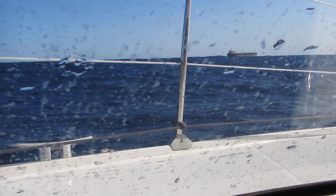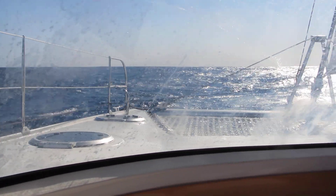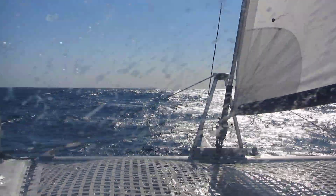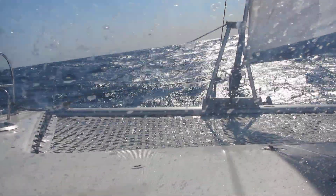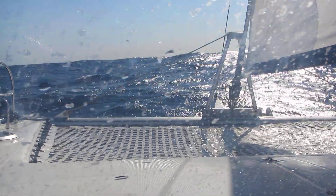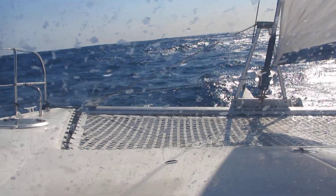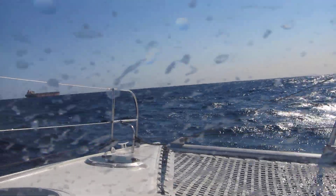You can get an indication there as we come over these waves. Looking out through the front section here, there's a nice look with the sun obscured by the Genoa — it gives you a nice picture there. Here's the bulk carrier just over here.